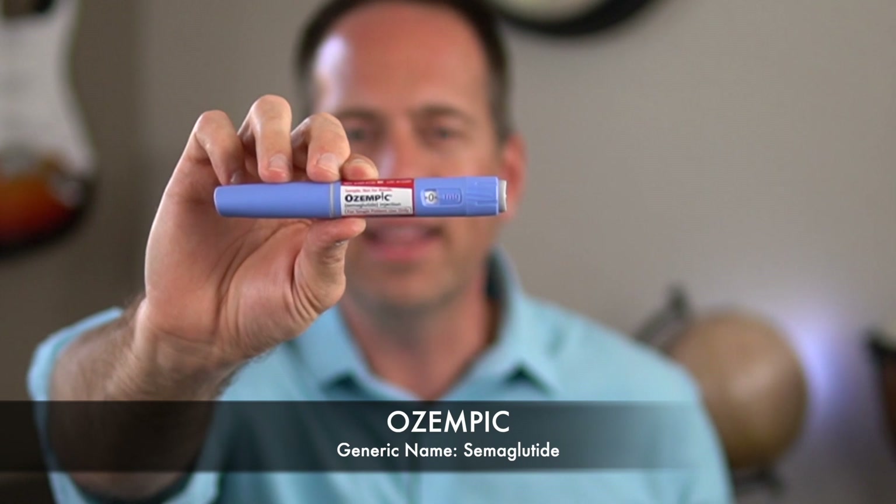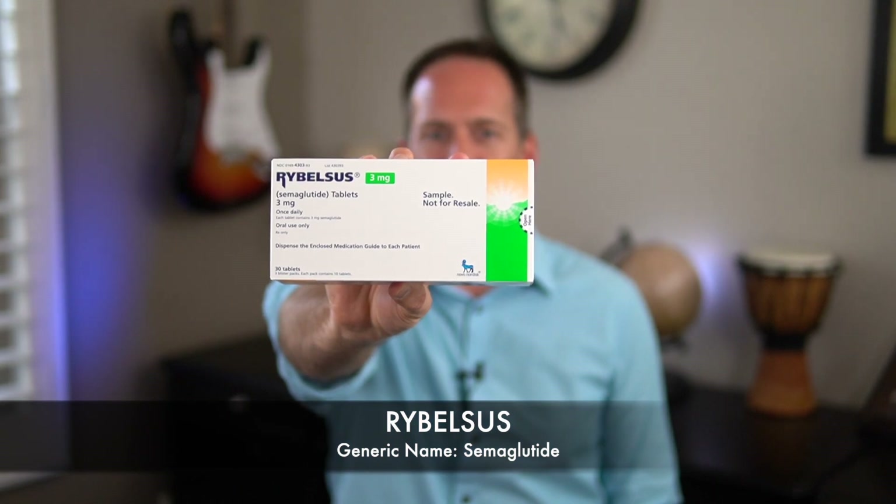Ozempic is a weekly GLP-1 that came out after Trulicity. There's not really anything gimmicky about it that sets it apart from the others on the surface, but when you look at the clinical trials, it's actually probably the most effective medication in the GLP-1 family. And the most recent GLP-1 to be released is without a doubt the biggest game changer of them all: Rybelsus is exactly the same medication as Ozempic, but for the first time ever, a GLP-1 medication is now available in oral form — no injections. Mind blown.